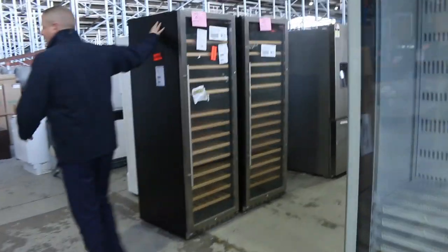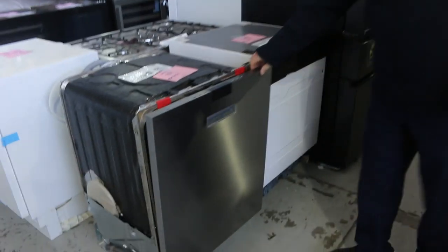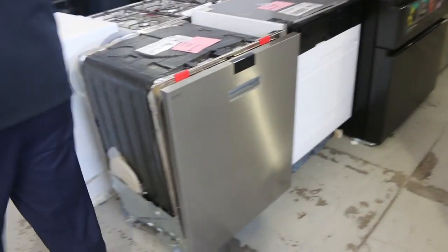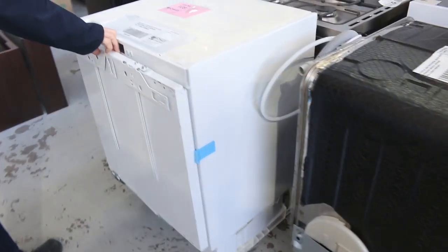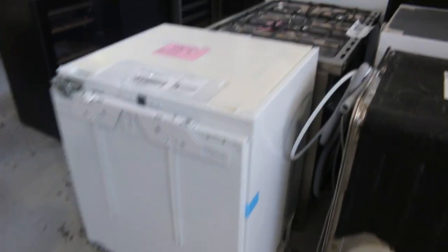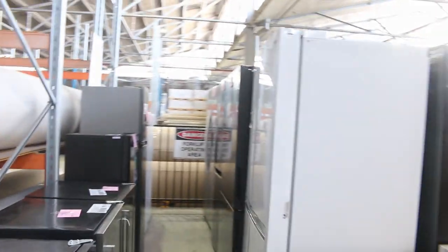A couple of wine fridges there — you're in the mid-$800s bidding mark on those. Lots of dishwashers as well; brands include Asco Professional and Artuzzi. There's also a nice Lieber integrated underbench fridge — over $4,000 in the shops — and some glass-front fridges and wine fridges. Beautiful units.